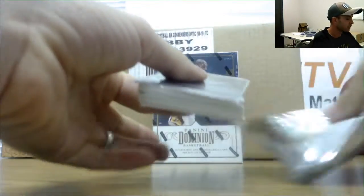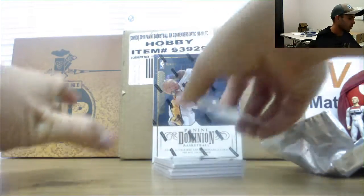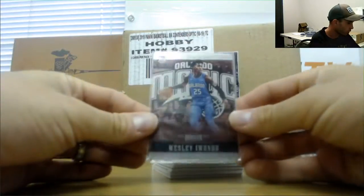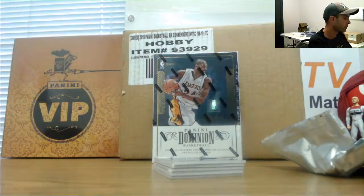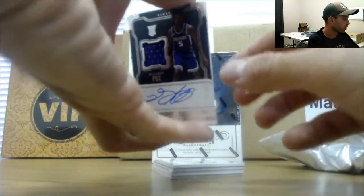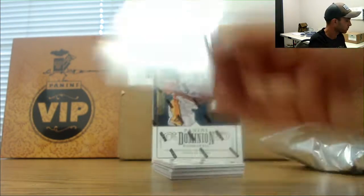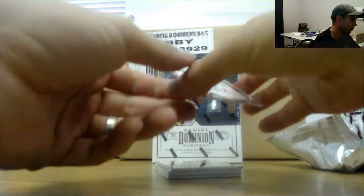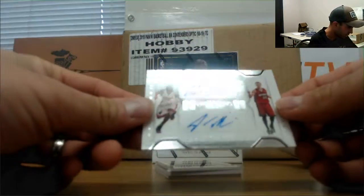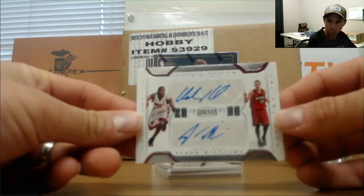Pack looks a little meatier. Alright, Wesley Awundu — bronze parallel in the metal, numbered to 49. A good rookie jersey autograph — De'Aaron Fox, numbered to 199. Another dual autograph, this one is Adonis Thomas and Jason Williams, 22 of 25.